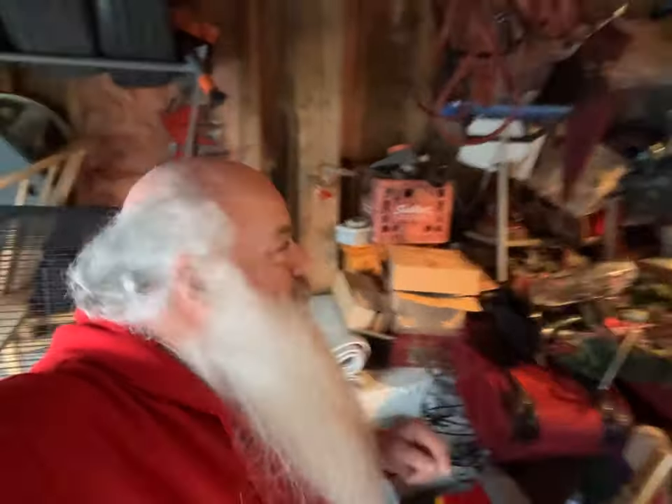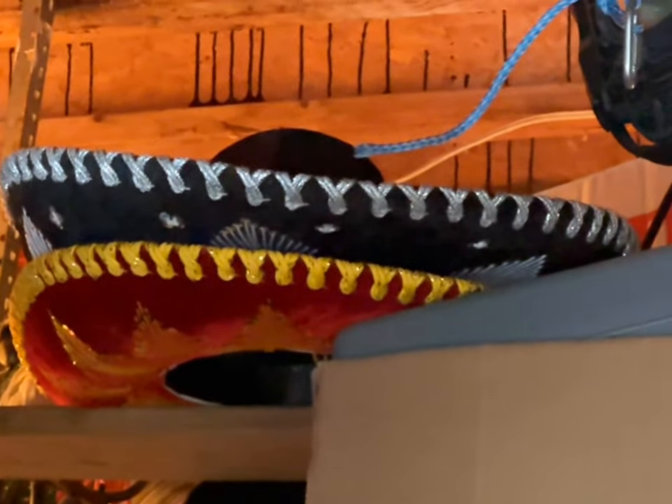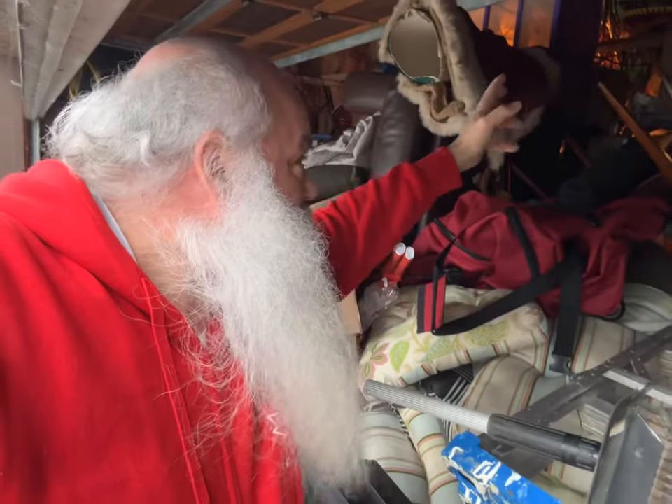There it is — that's what I'm dealing with. Sombreros up here, and it's actually Cinco de Mayo today, so I've got sombreros I can't even reach to celebrate.